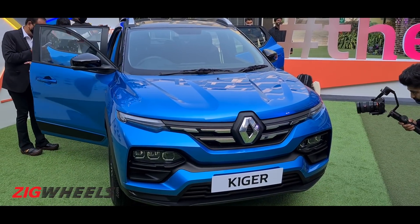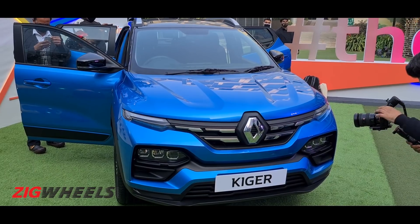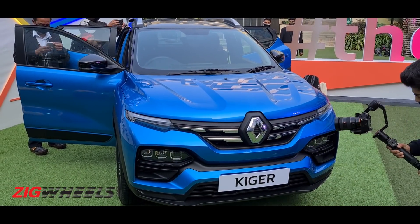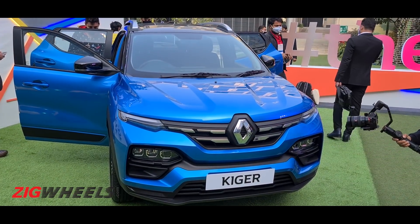The estimated launch date is around end of February or start of March. More details will be available on zigwheels.com and links are in the description. Go ahead and hit like, share this video, and thank you so much for watching.